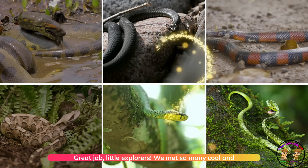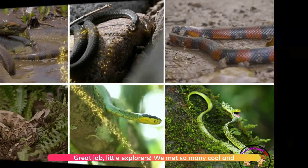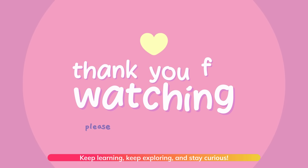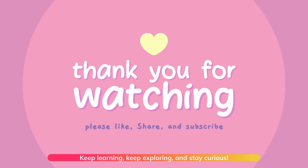Great job, little explorers! We met so many cool and colorful snakes today. Keep learning, keep exploring, and stay curious.